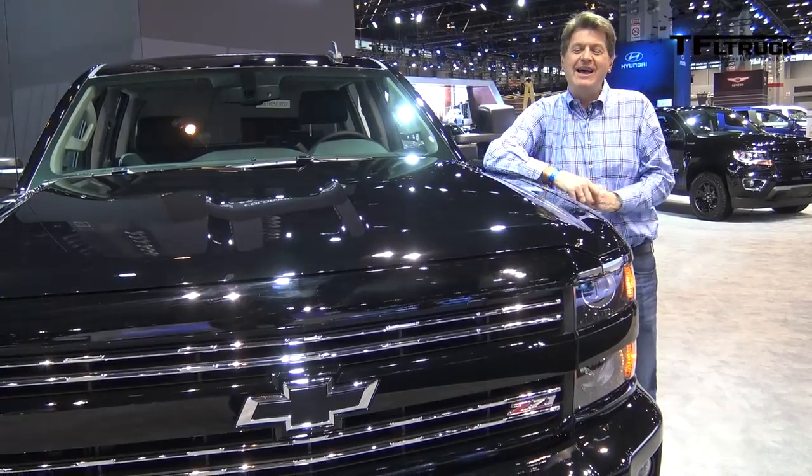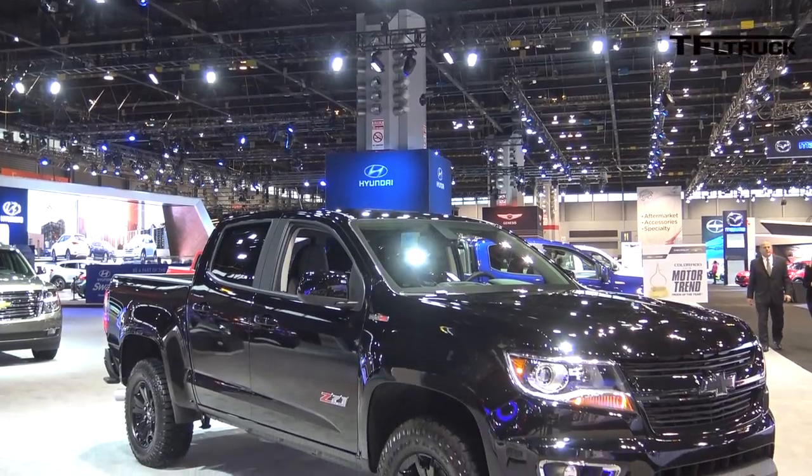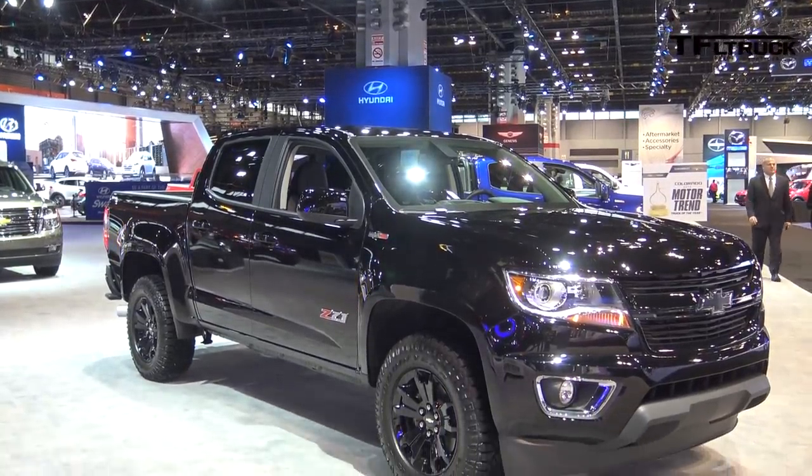If you love your Chevy truck's black, the Midnight Edition also comes in this heavy-duty Silverado and over my left shoulder, yes indeed, that's the Colorado Midnight Edition.